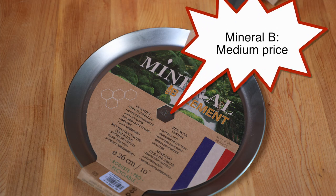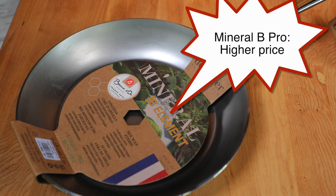Then you moved up to Dubouillet Mineral Bs, always kind of $60 or $70 — a little fancier for people who have fancier home kitchens. Then around $100 and higher you had the Dubouillet Mineral B Pros. There was kind of an order and everything made sense.